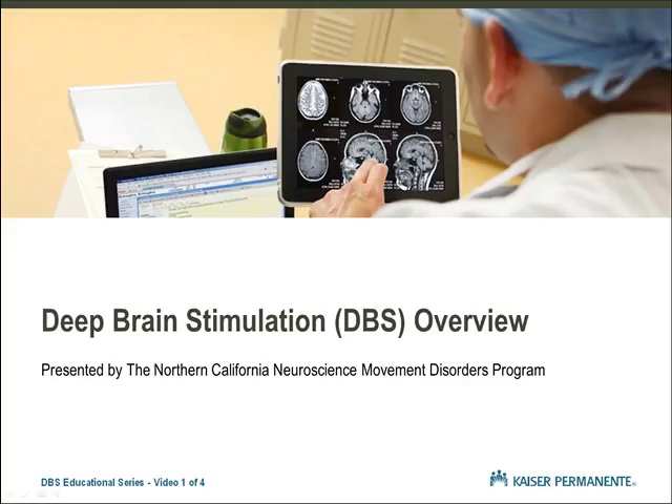Thank you for joining our Deep Brain Stimulation Educational Series. This series will provide important information that we hope will answer many of the questions you may have about DBS. The information in this four-part series will be reviewed with you further during your pre-operative appointments. We encourage you to write down any questions you may have as you watch the series and bring them to your appointments.